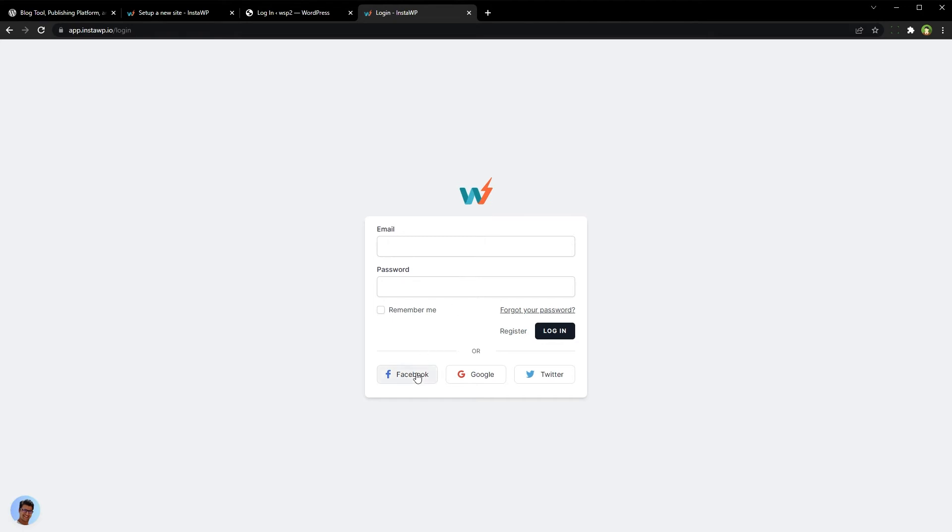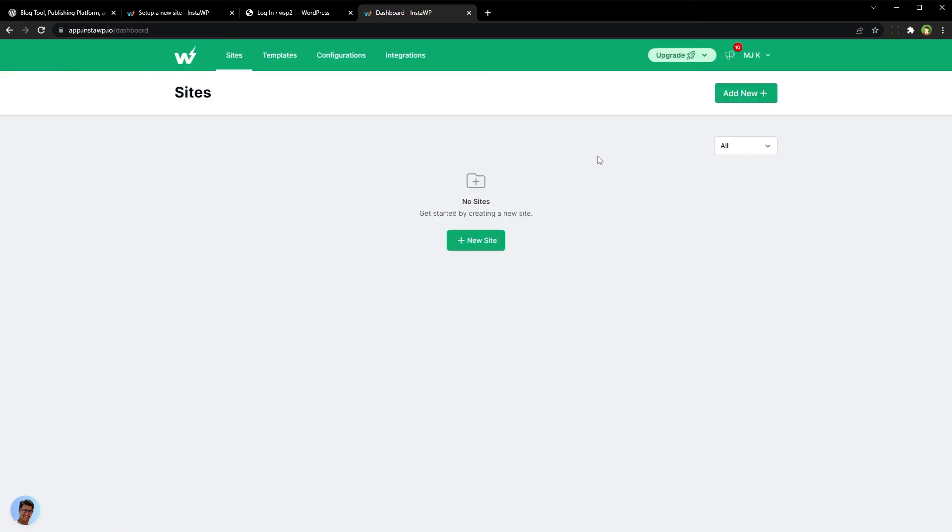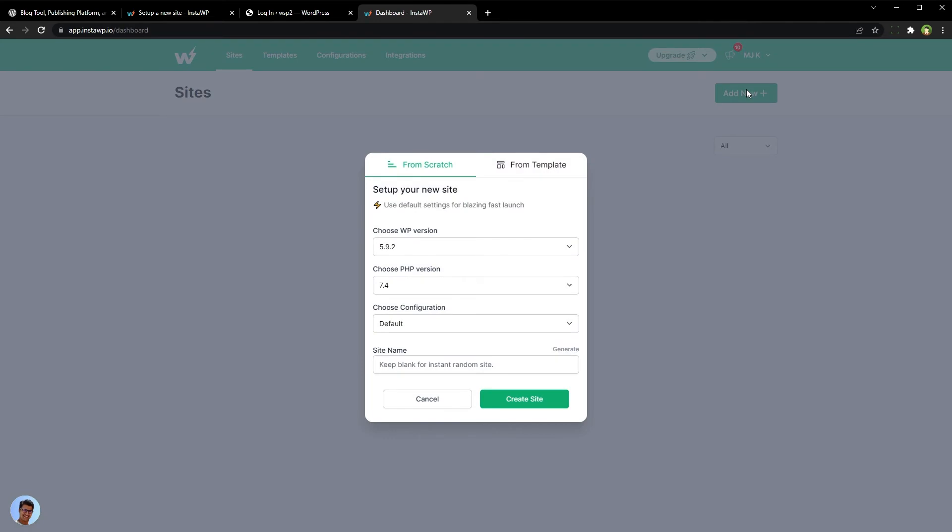You can register using email, Facebook, Google, or Twitter account. After you create your account, press 'Add New'. Select the WP version, choose PHP version, choose a site name, and hit the 'Create Site' button.